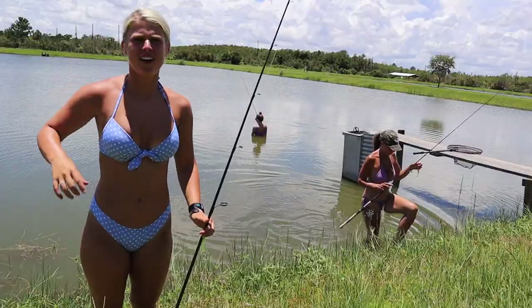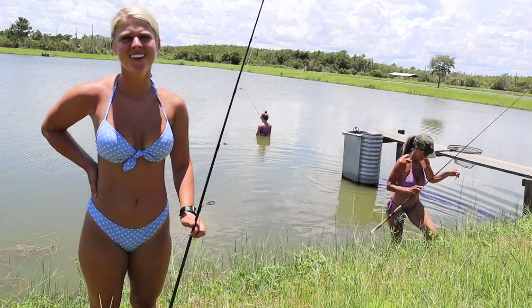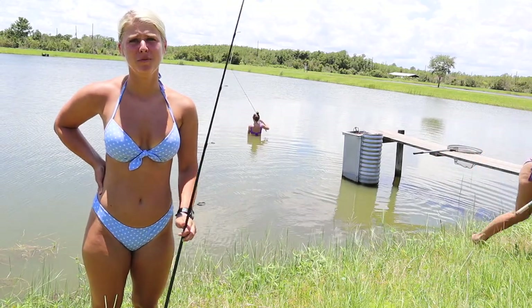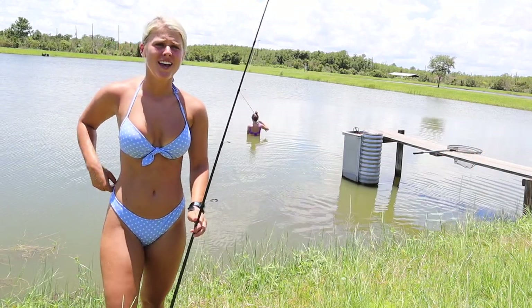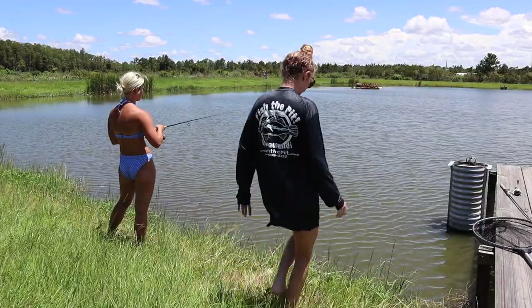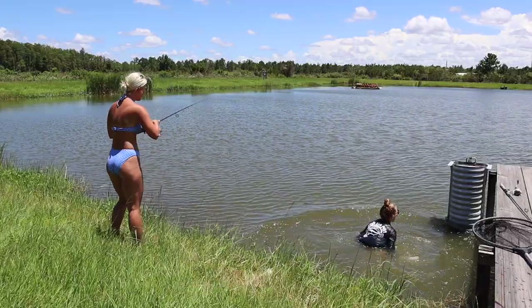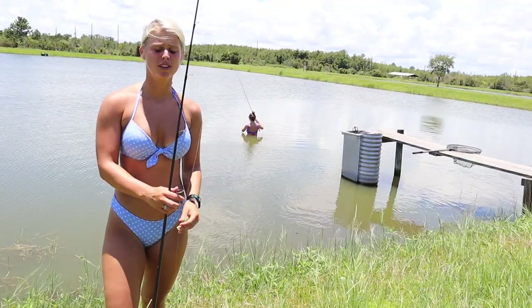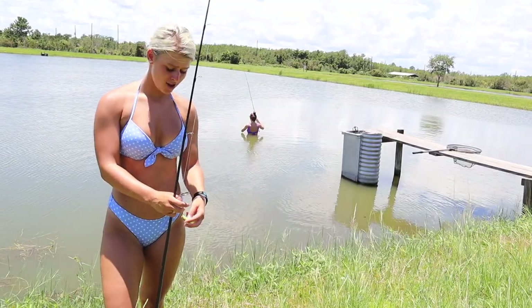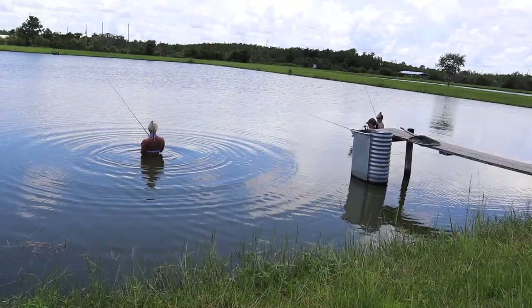All right guys, so we're at stop number three — we're fishing pond number two right now. And we're going to do something I have not done before while fishing for barramundi: we are going to wade fish. As you can see, Kimmy's already in the water casting her bait trying to get something to bite. Kim and I are about to hop in right now, so stay tuned — watch us wade fish for barramundi. It's going to be interesting.